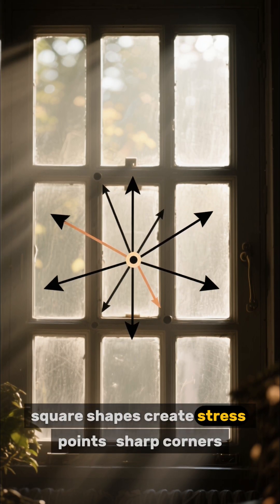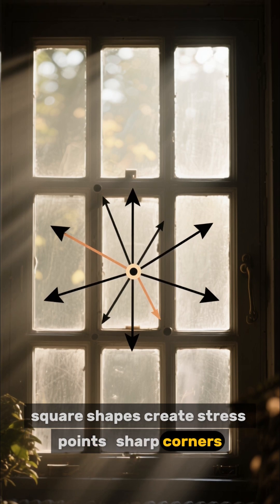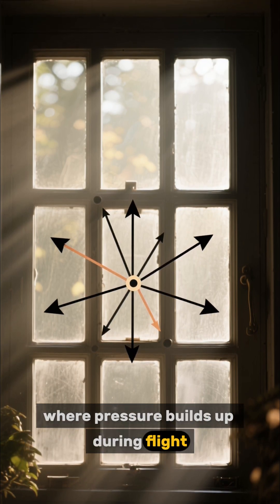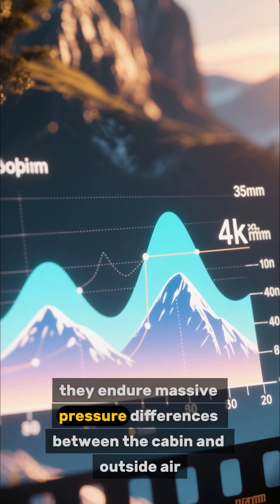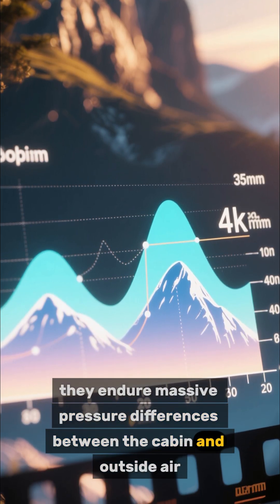Square shapes create stress points — sharp corners where pressure builds up during flight. As jets fly at high altitudes, they endure massive pressure differences between the cabin and outside air.